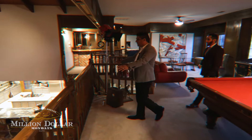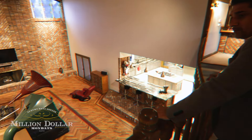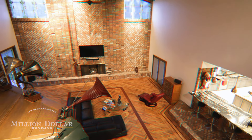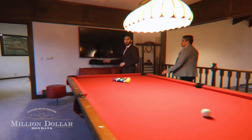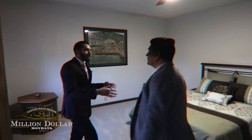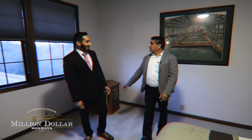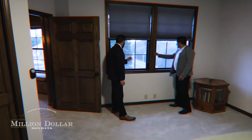Check out the views from up here — views out of every room. These other bedrooms, given the age of the home, still have plenty of space. They don't make them like they used to. Beautiful sunset views from every angle.